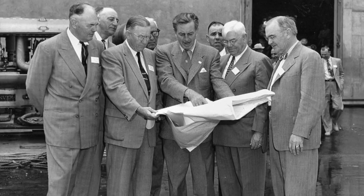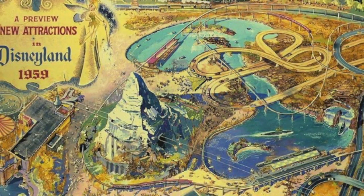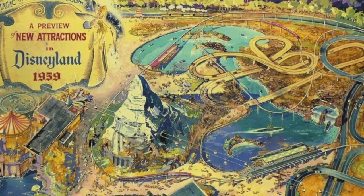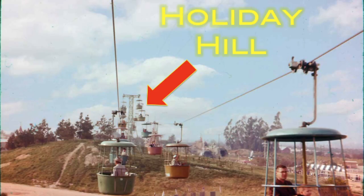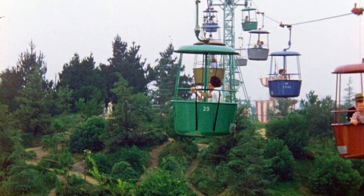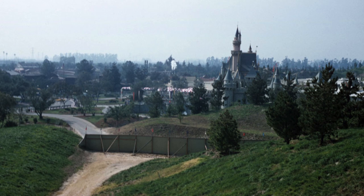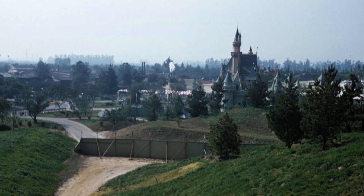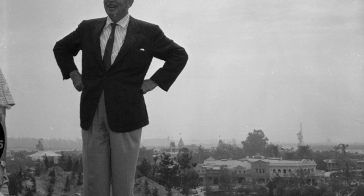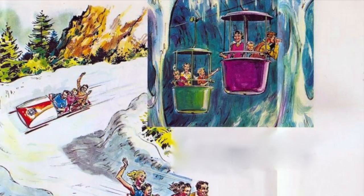In 1959, Walt and his Imagineers embarked on Disneyland's first major expansion, which would literally take the park to new heights. Holiday Hill was just a pile of dirt left over from when construction crews dug the moat around Sleeping Beauty's Castle. To make it look more appealing to guests, the Imagineers planted grass and added a few park benches — it was dubbed Lookout Mountain. By 1957, Walt had made the decision to bulldoze Lookout Mountain and build a man-made attraction in its place, originally called Snow Mountain.